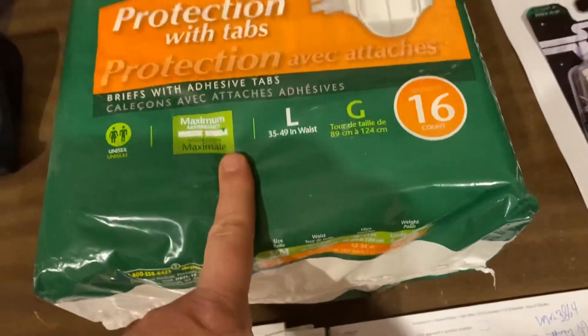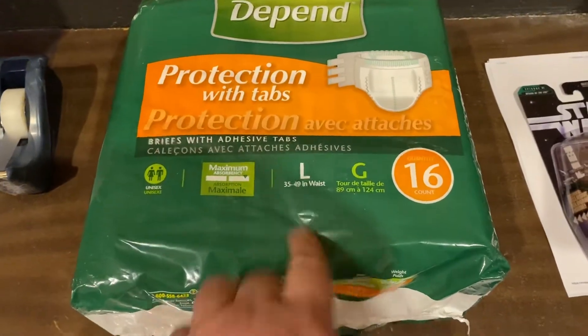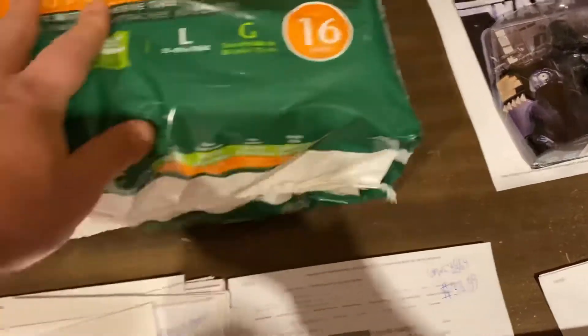We will sell anything, guys. We got these in those Amazon Overstock pallets that are all sealed, and we just sold the pins — diapers — $14.99. I will sell anything, people.